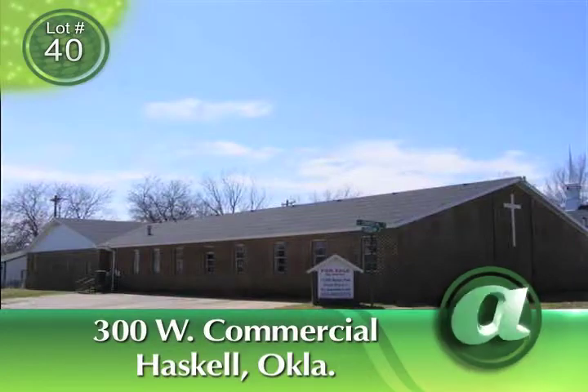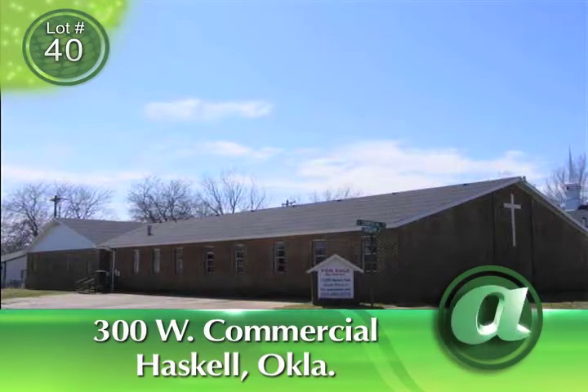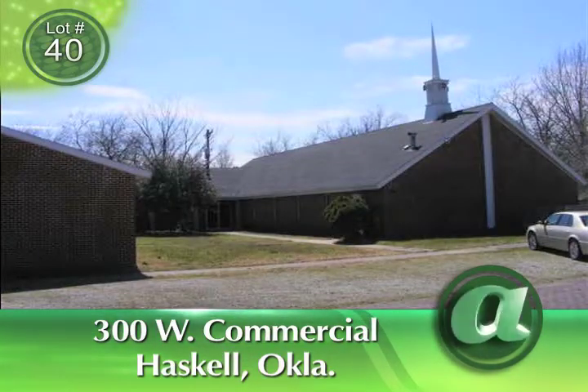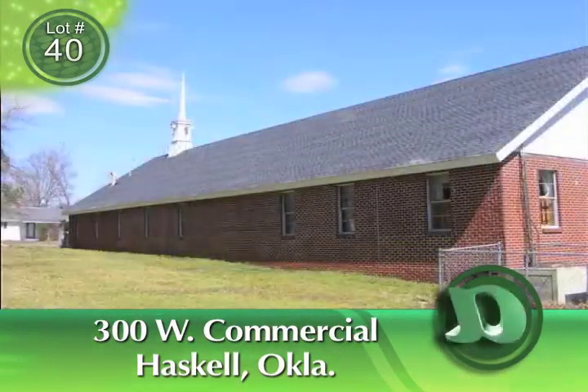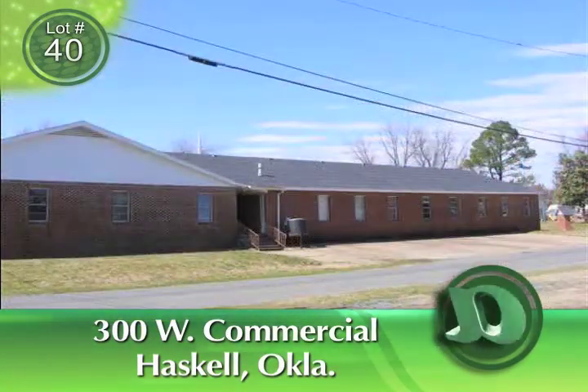Our featured property for Monday, April 23rd is 300 West Commercial in Haskell, Oklahoma. The auction time is 7 p.m. Eastern, 6 p.m. Central. This is a 13,000 square foot commercial building formerly used by a church, and the parking lot across the street is included.